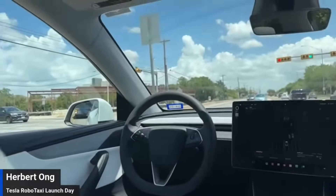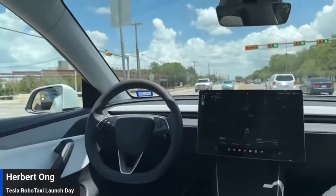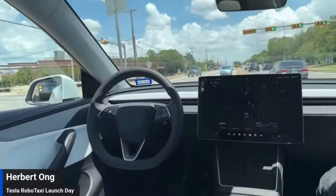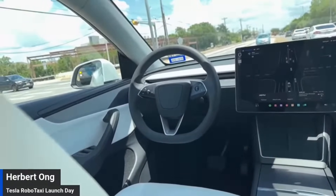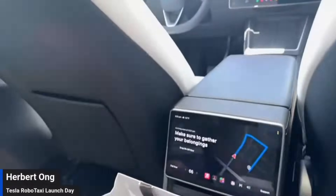So the plan is you're getting dropped off here and then you call another one? Yeah, I think so. Are we able to extend the trip or change the location? You can go to tesla.com. I cannot change it here. Is there a car following you or not? There is indeed, but we don't know if it's a control car. We're arriving.